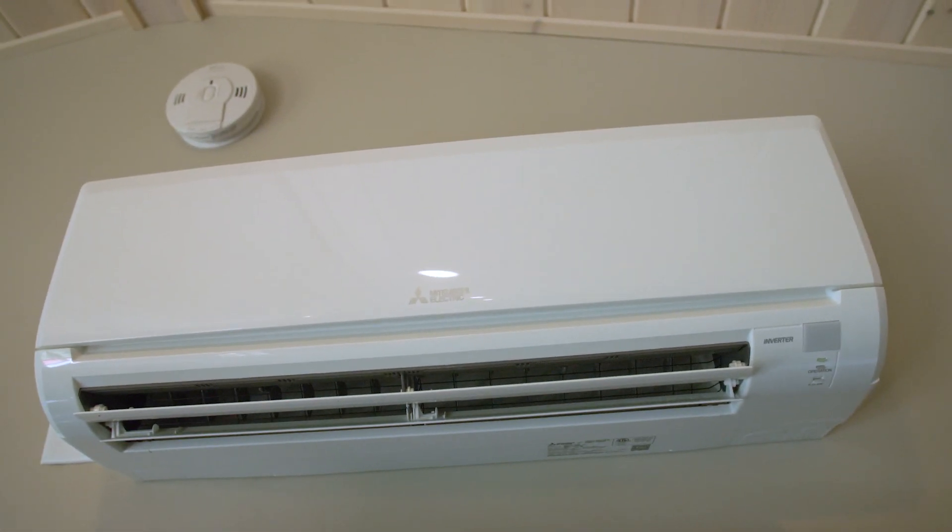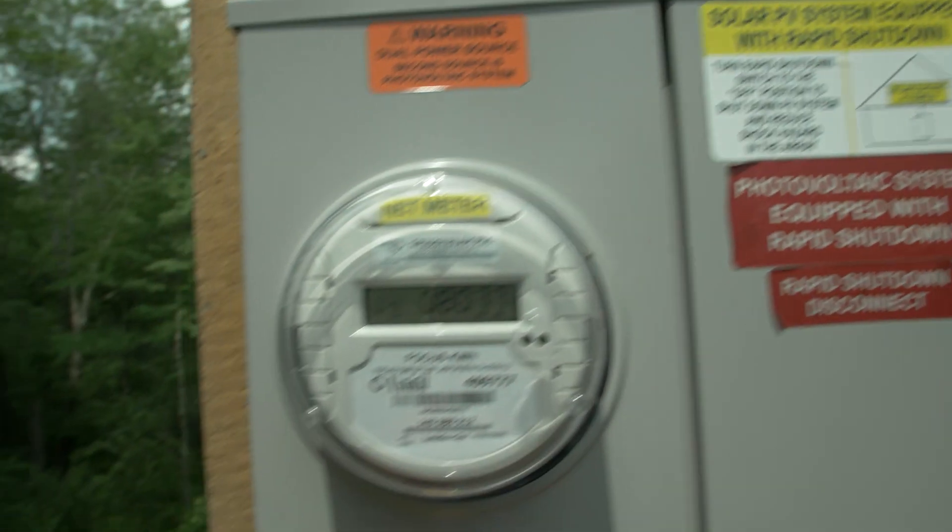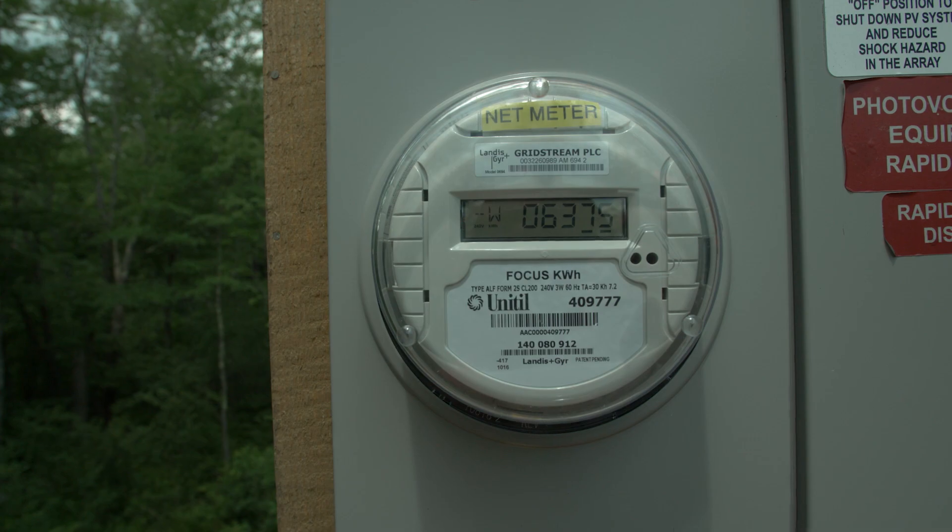When people are building substantially above the minimum energy codes, New Hampshire Saves and the UNTIL program offers financial incentives to encourage and help reduce those added costs. New Hampshire Saves is incenting people to do what we should be doing anyway — that's pretty cool.